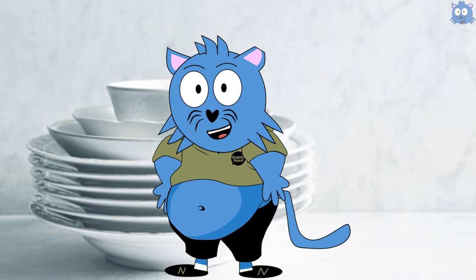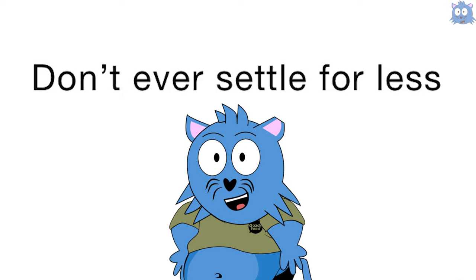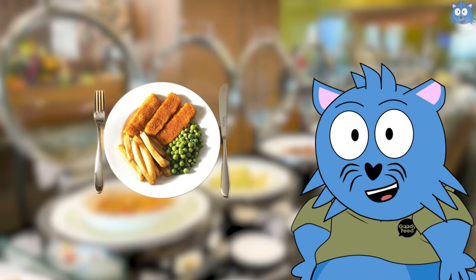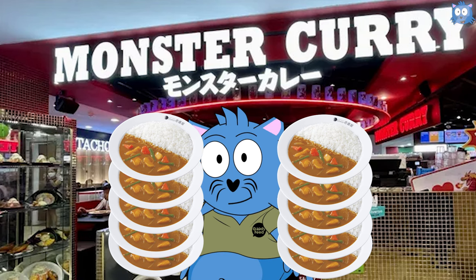Buffet restaurants have plates that are much much smaller than the usual plates you've seen in any type of store. So never go for just one plate, because one plate in the buffet restaurant is equivalent to three plates in a regular noodle store.